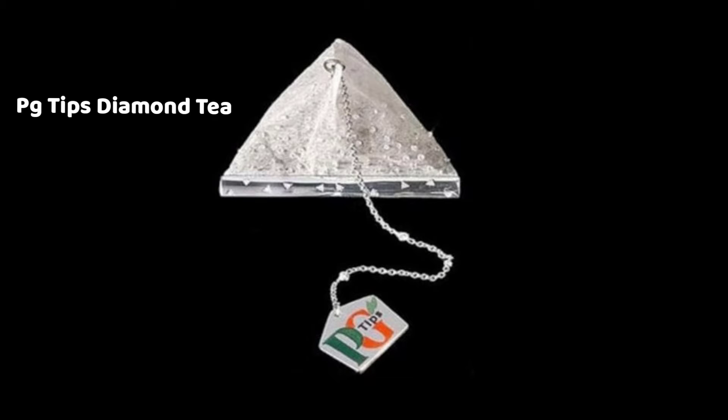P.G. Tips Diamond D — this is the name of the product. This is in the package. It's 205 dollars, and this is 1 kg for 13.5 dollars.